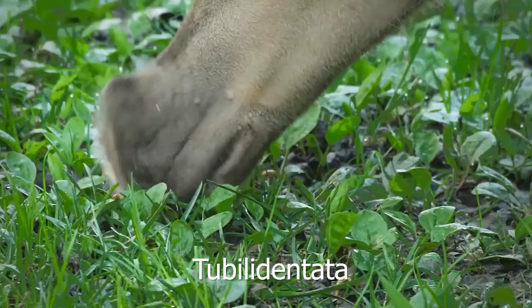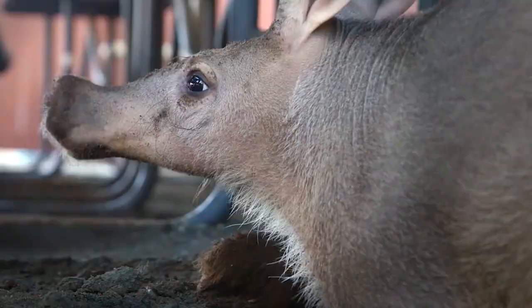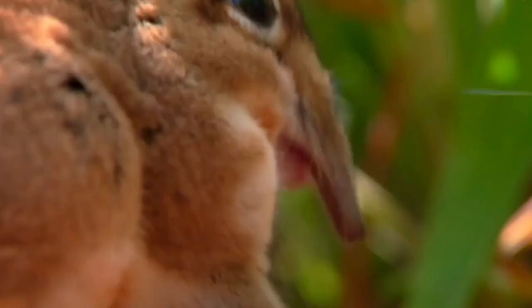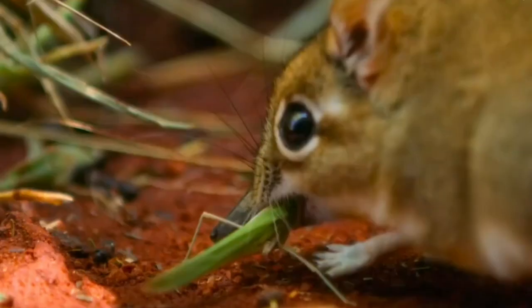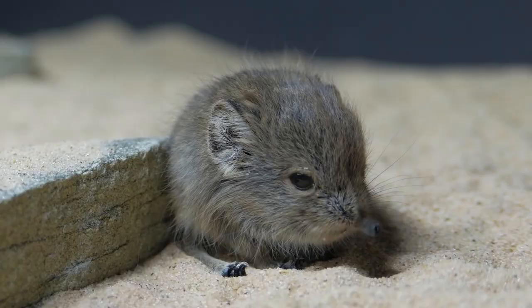The first group in this order, Tubulidentata, consists of only one species: the aardvark. Consuming mostly ants and termites, which they find by digging into the ground with their hoof-like nails and pulling in with their long tongues, they strongly resemble the anteaters of South America. The next group, Macroskeletia, contains the elephant shrews. Similar to the shrews in the order Rodentia, these animals are small and insectivorous, and are given their name due to their long snout resembling the trunk of an elephant. Afrosoricida contains the most species of this order, consisting of tenrecs, golden moles, and otter shrews.